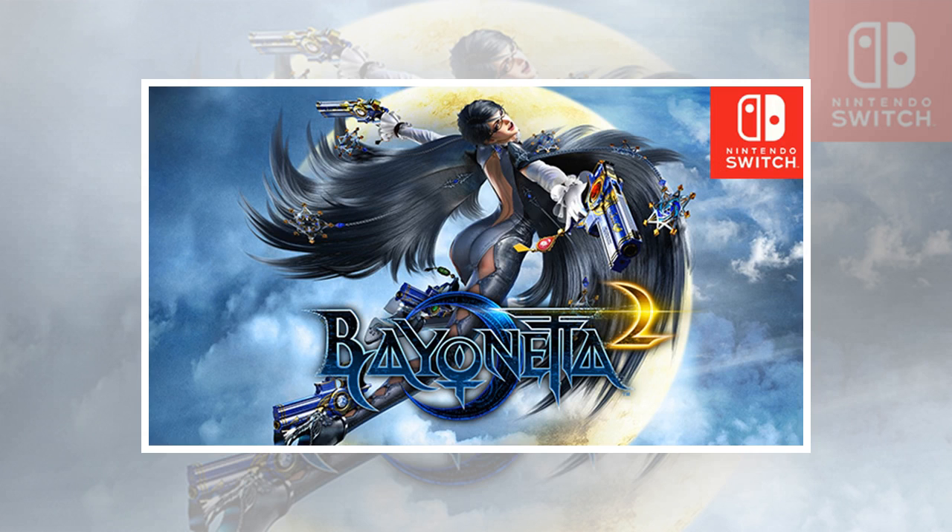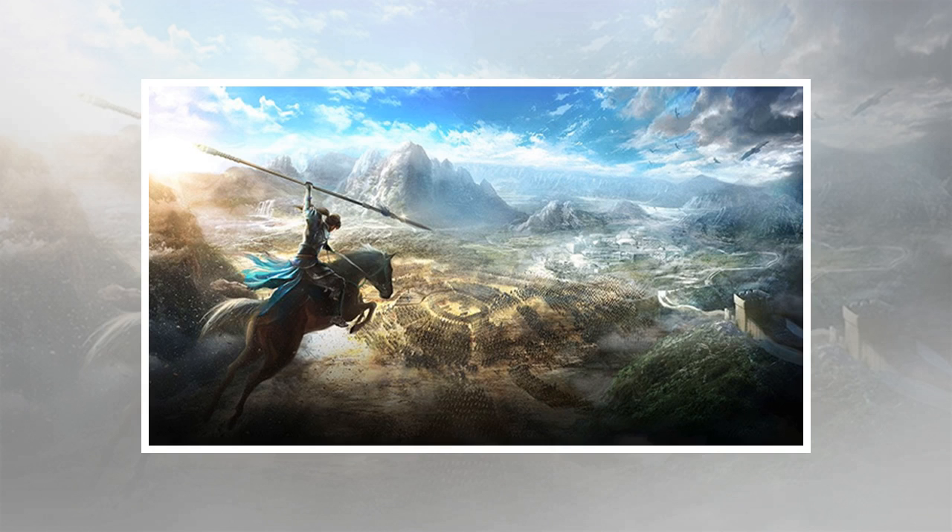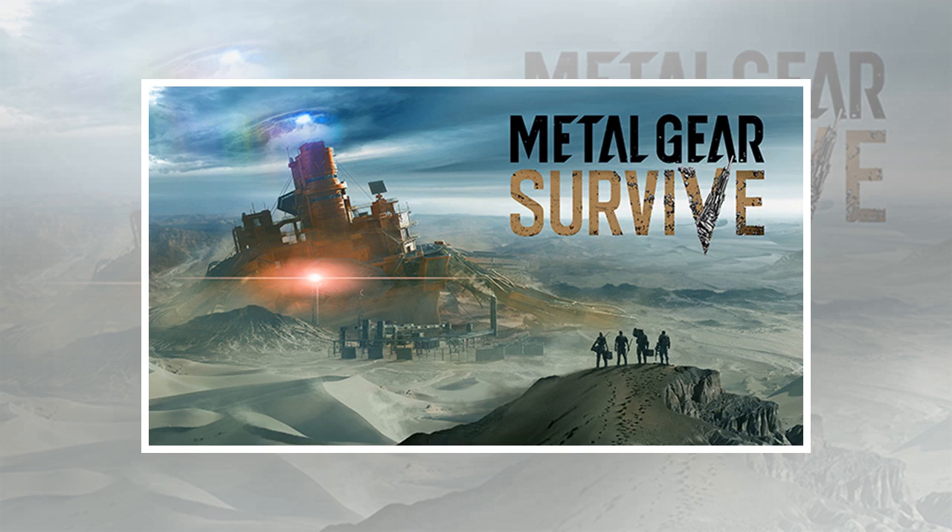Dell Inspiron gaming Intel Core i5-8400 6-core GTX 1060 PC. Specs include an Intel Core i5-8400 6-core, 8GB RAM, 1TB HDD, and GeForce GTX 1060 3GB video card. Use code TENUFF to get it from Dell for $719.99.